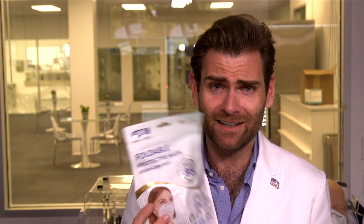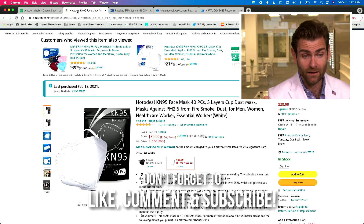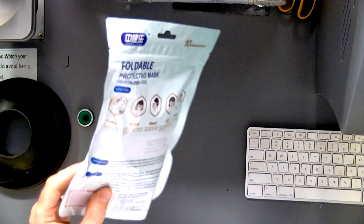Hey everyone, welcome back — we're testing every single mask on Amazon. Got an interesting one for you today. It is the... Zong? Can't say it, but when you go buy it on Amazon it's called Hodo Deal. We tested the black ones before; I think we bought the white ones and this guy showed up.